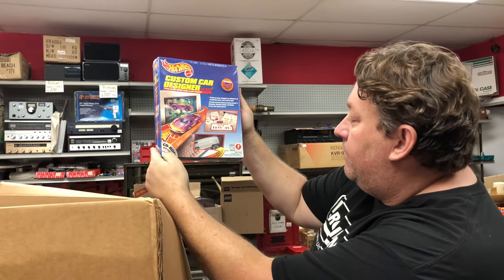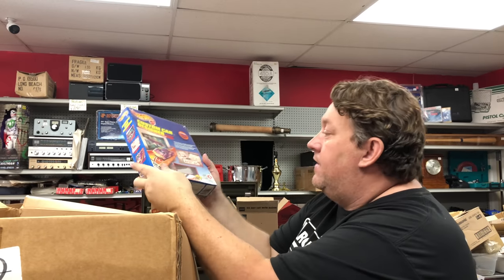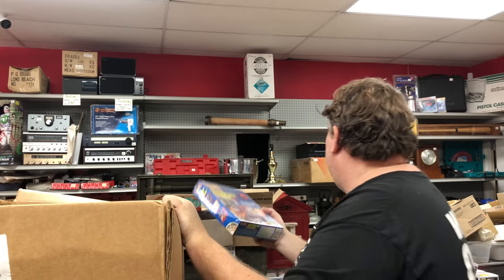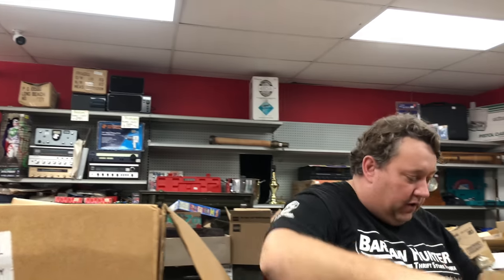Custom Car Designer — actually I remember when these came out, Windows 95, this must be 90s, 97. So you get a car you can design and put the stickers on. That's really neat. Back then it was really fun — technology got you very interactive all of a sudden.